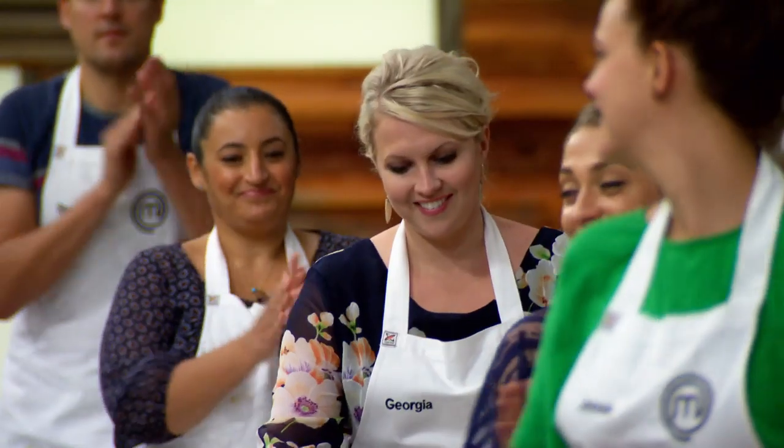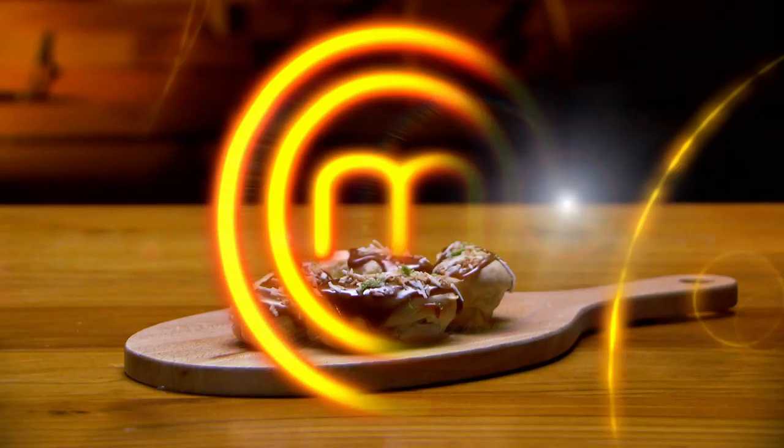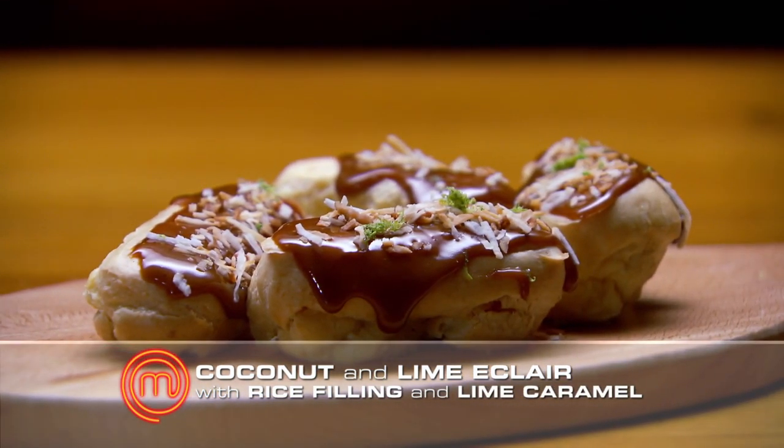Next dish we'd love to taste belongs to Georgia. Carrying my dish up to Po and the judges, I'm really nervous. I really want to push myself but there's always that fear that you're doing something that doesn't really go and that the judges might actually cringe at. Today I've made coconut and lime eclairs with a glutinous rice filling and a lime caramel on top.